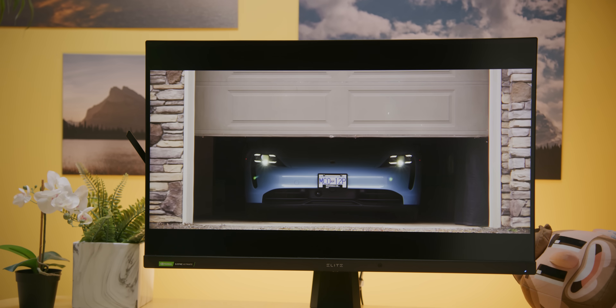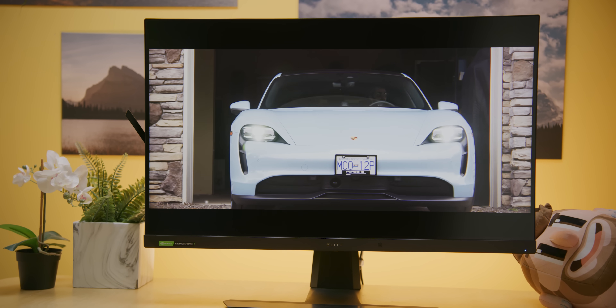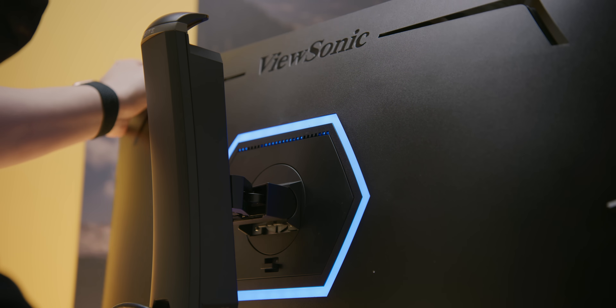Their Elite XG321UG mini LED monitor offers a 4K native resolution IPS panel with a 144 Hz refresh rate, and it comes with G-Sync Ultimate, HDR4, and a quantum dot color layer. So it's great for gamers or creators. Learn more at the link down below.